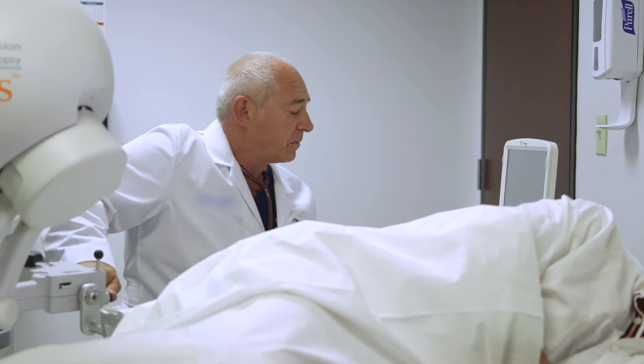Although prostate biopsies are widely done, they are not a harmless procedure. Patients can experience anxiety, pain, and complications.